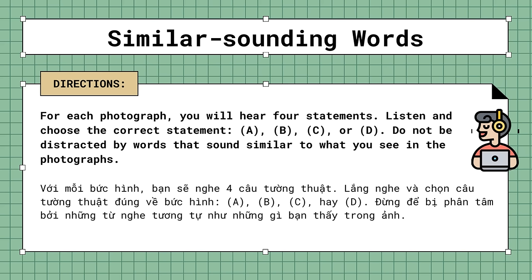Similar sounding words. For each photograph, you will hear four statements. Listen and choose the correct statement, A, B, C, or D. Do not be distracted by words that sound similar to what you see in the photographs.